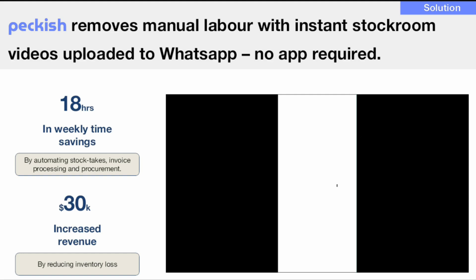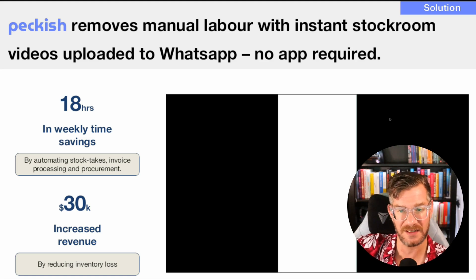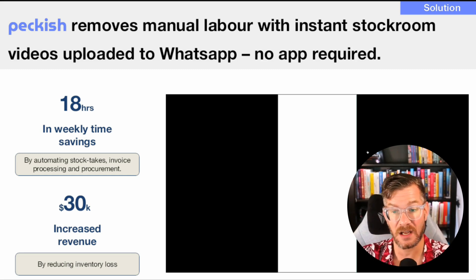Peckish removes manual labor with instant stock count from videos uploaded to WhatsApp — no app required. In countries where WhatsApp is heavily used, that's pretty cool. This is aimed at the people working at the restaurants, not consumers. There's a black and white bar that I assume was meant to be a video, but since this is a PDF it's not visible. However, promising 18 hours of weekly savings and $30,000 worth of increased revenue are excellent selling points.